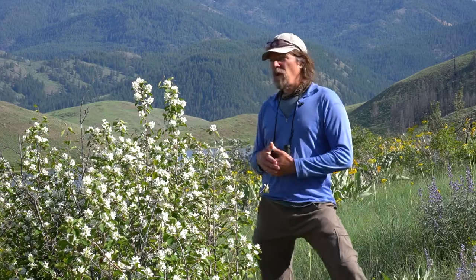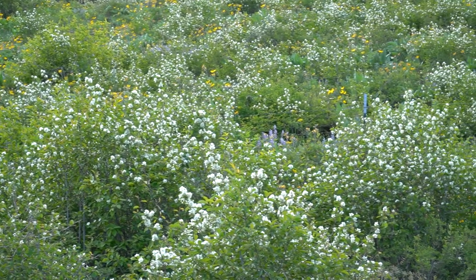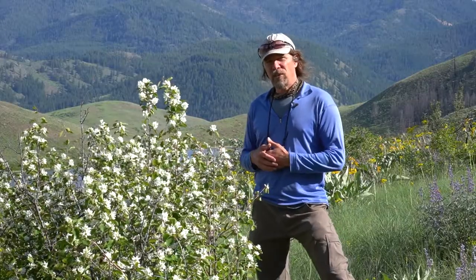Here we have a charismatic shrub that's covering the hills right now with these flamboyant white flowers. It is known as serviceberry or Saskatoon.